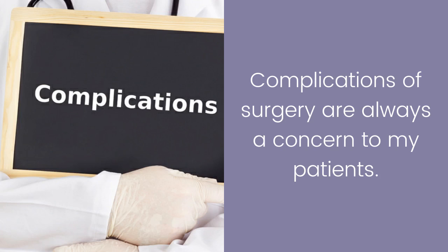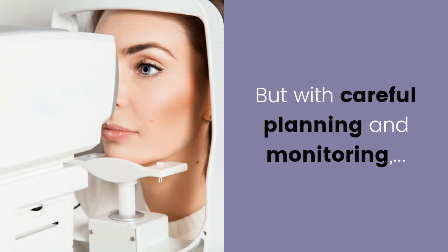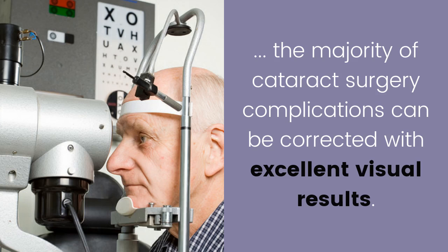Complications of surgery are always a concern to patients, but with careful planning and monitoring, the majority of cataract surgery complications can be corrected with excellent visual results.